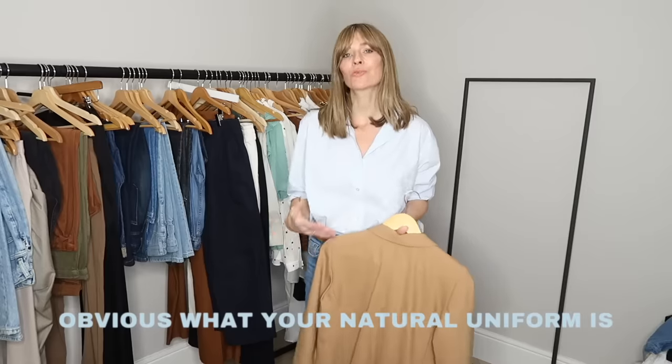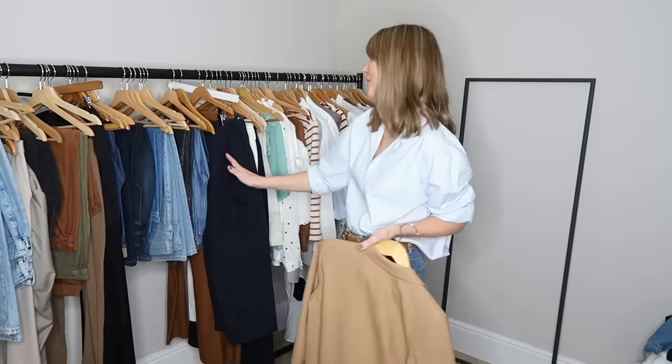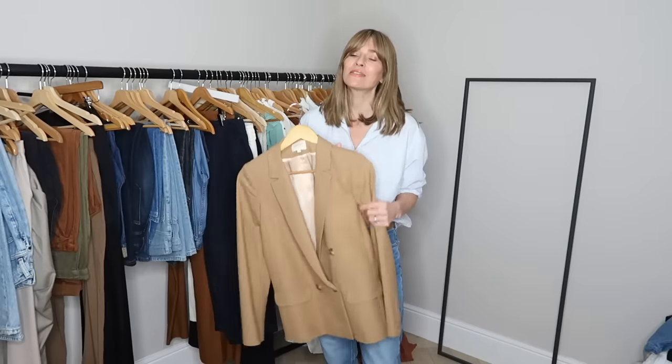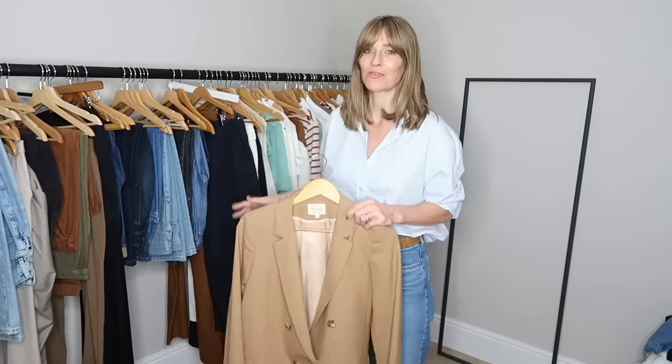In this organising stage it will start to become very obvious what your natural uniform is meant to be. For me, what is glaringly obvious is I like jeans a lot, I like pretty tops, and I like to pair them with a blazer — that's pretty much my default outfit when in doubt. So when you do this process yourself and realise what those key pieces are, jot them down on the piece of paper, because those are the pieces you can feel pretty safe investing in next time you're shopping. You know you're going to be reaching for them a lot, so they should get a bigger portion of your wardrobe budget.